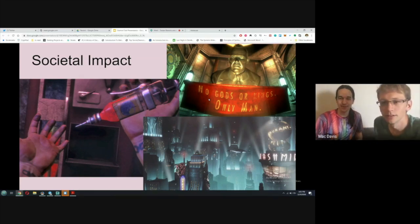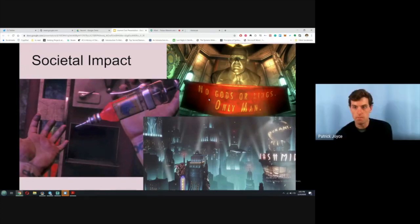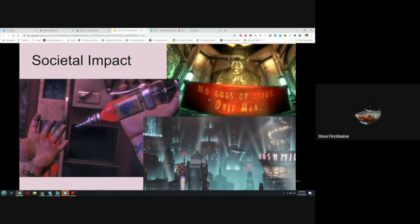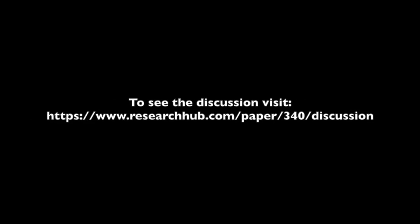Thank you guys for sharing — that was fascinating. Does anyone else have any questions? If anything pops up, feel free to post it on the ResearchHub discussion. Thank you everybody for attending and thanks for inviting us — it was fun and great.